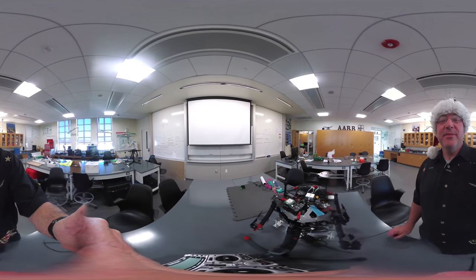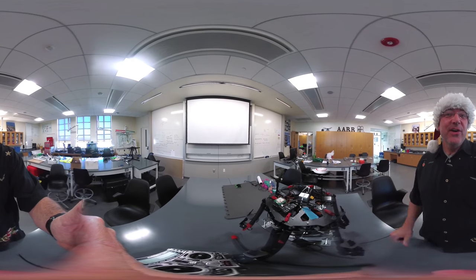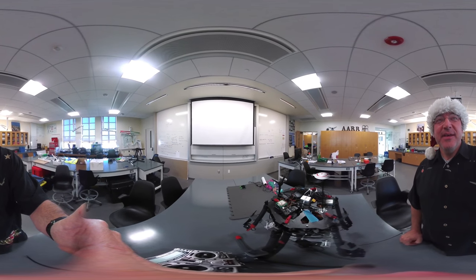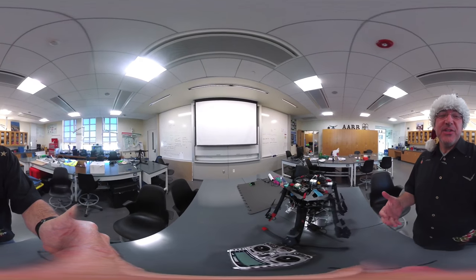Hey everybody, welcome to ESRM. Sorry we couldn't make our orientation meeting last week because of the crazy fires and everything, but I just want to welcome you to ESRM.